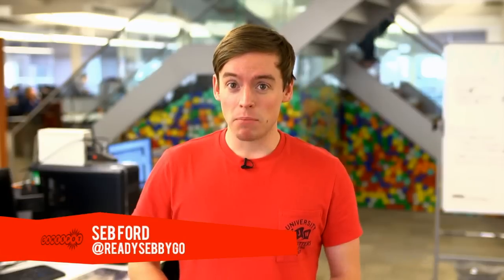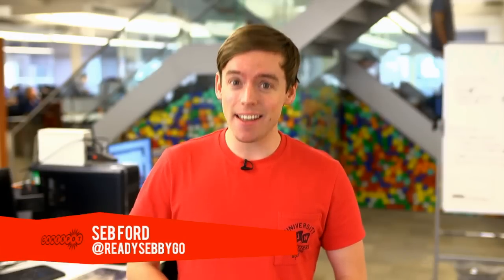Hi guys, I'm Seb and you're watching GS News. Microsoft has filed yet another technology patent, giving further insight into its plans for the future of console gaming.